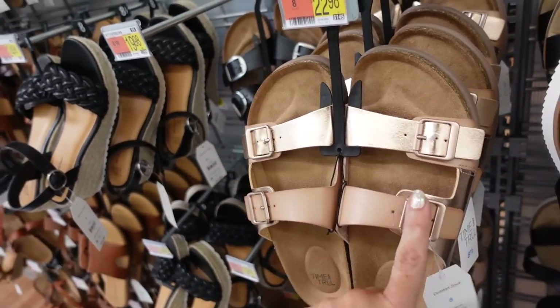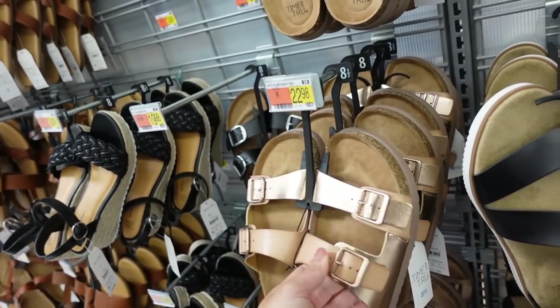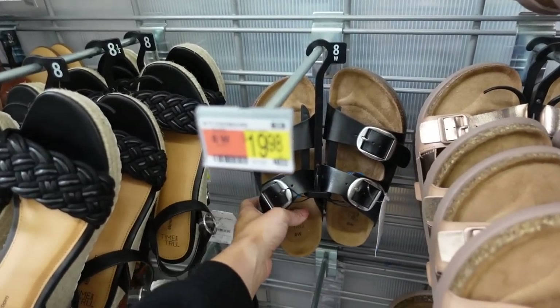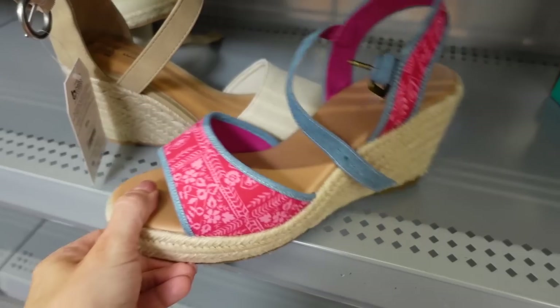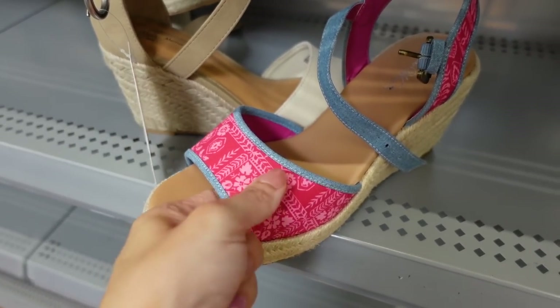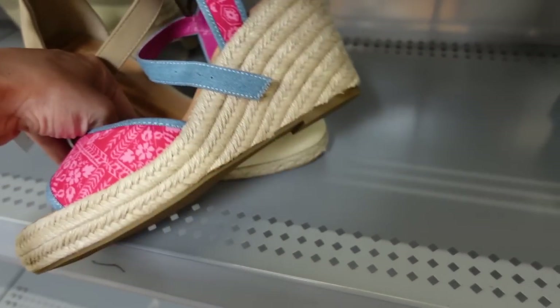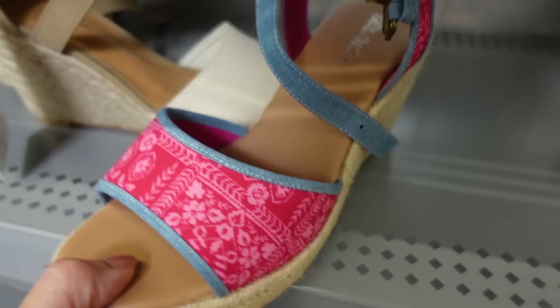These footbed sandals from Time & True are on major sale — were $22.98, now about $11 online. They have that rose gold and then the classic style in black. And how cute are these from Pioneer Woman — rounded toe, neoprene material on one side and faux leather on the inside, regularly around $40.